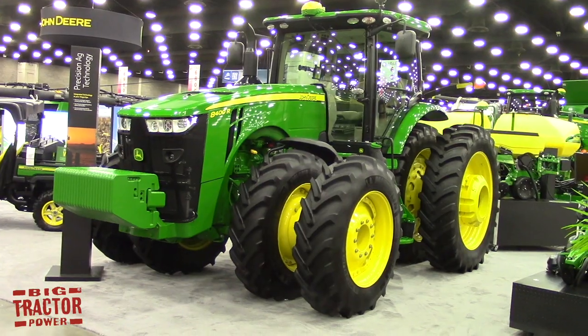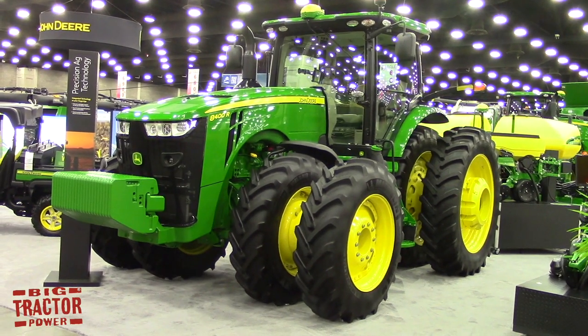Thanks for visiting with us about this tractor. We've had a lot of interest in it — it's a 400 engine horsepower tractor? Yes, this is our new 8400R, just released here recently. So we've got 400 horse in our 8R tractor now.